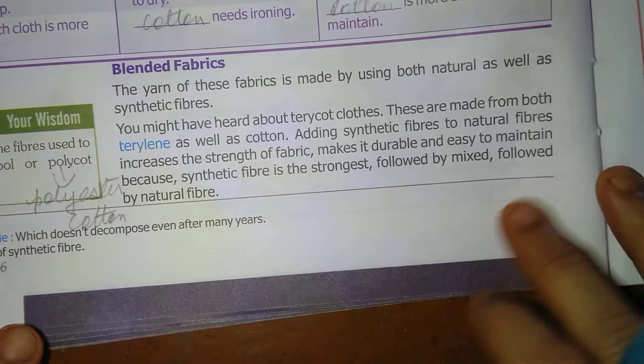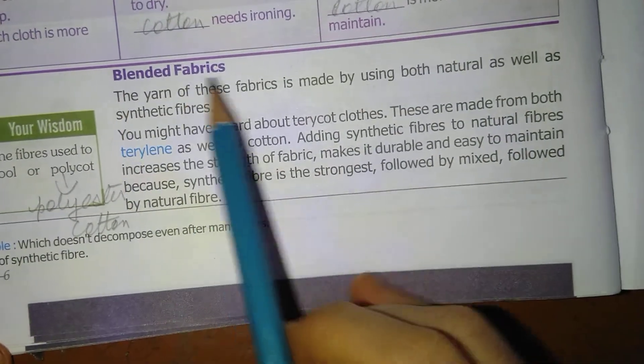Activity 5 will be explained in the June class. Next topic is blended fabrics.